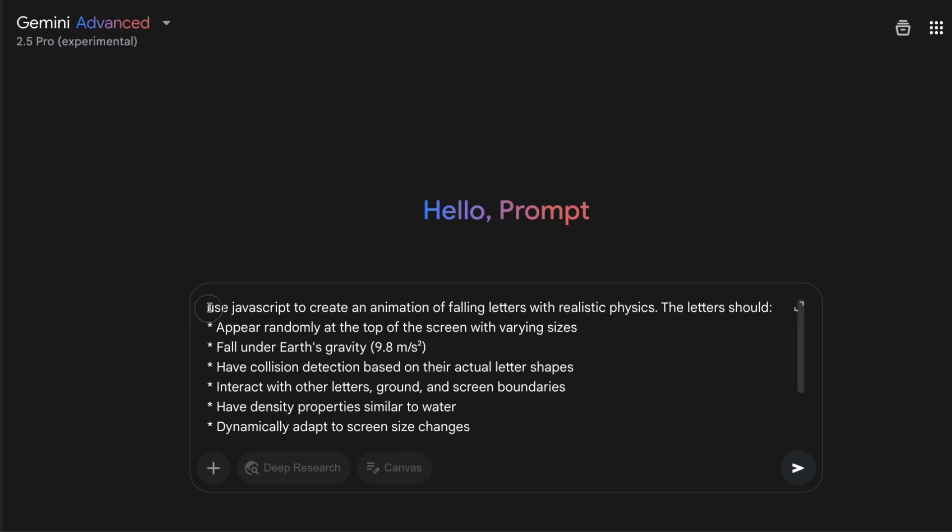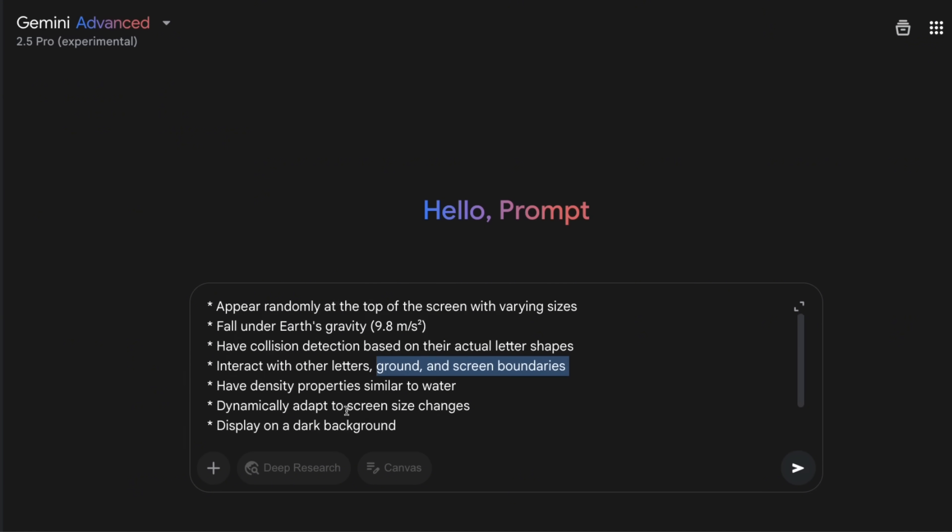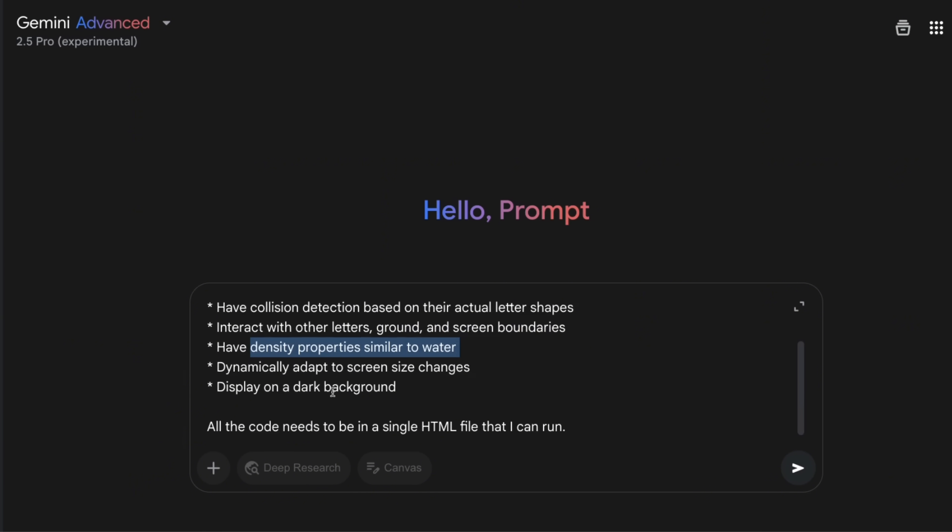Here's one more coding test. I'm asking it to use JavaScript to create an animation of falling letters with realistic physics. The letters should appear randomly at the top of the screen with varying sizes, fall under Earth's gravity, have collision detection based on their actual letter shapes, interact with other letters, the ground, and screen boundaries, have density properties similar to water, dynamically adapt to screen size changes, have a black background — all in a single HTML file.